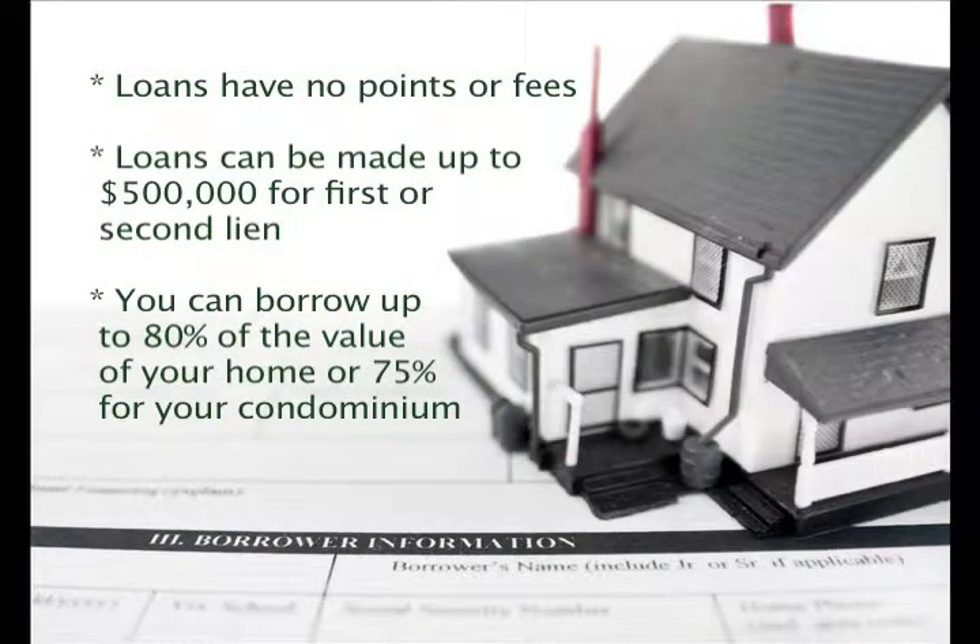All the loans have no points or fees. Loans can be made up to $500,000 with a first or second lien. You can borrow up to 80% of the value of your home, or 75% for a condominium.